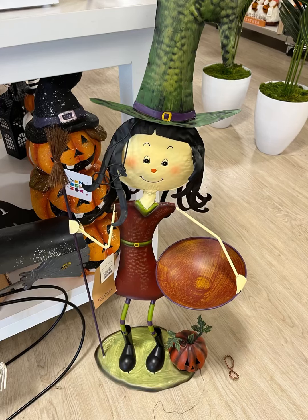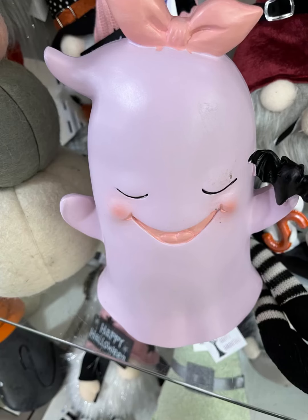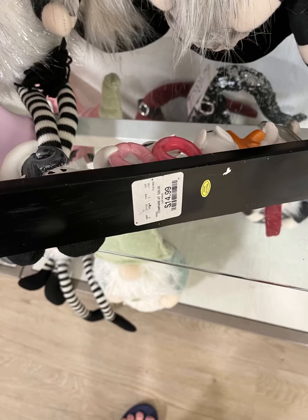This little lady was new at my HomeGoods. I haven't seen her before. We have a skeleton — I've seen this in the black, but I have not seen it in the white. How cute is this little ghost at $14.99? I'm loving these pastel colors. The spooky sign is so cute. This is going to run you $14.99.